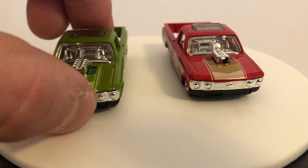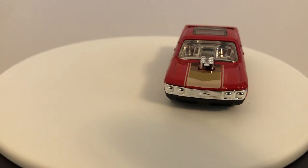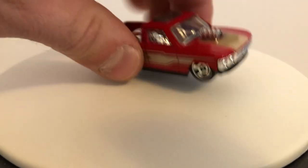I enjoy finding exclusives, and I pretty much always find the Kroger ones almost immediately. They're much easier to find than a lot of other things, like Zamac or Red Editions. I can never find Red Editions anywhere.